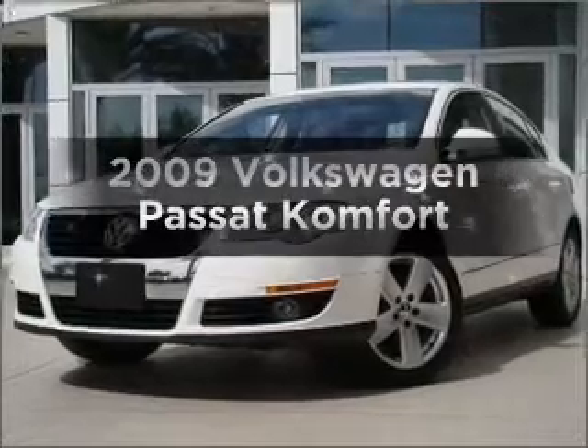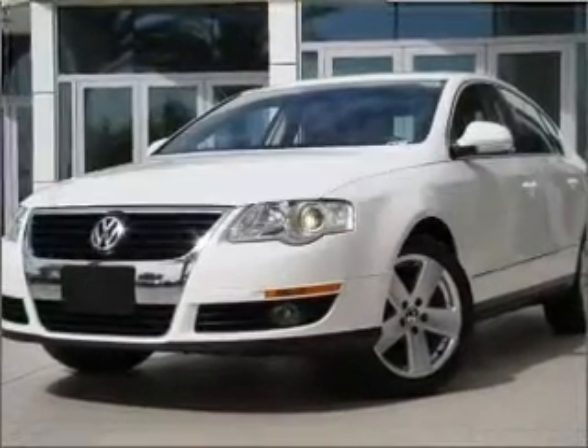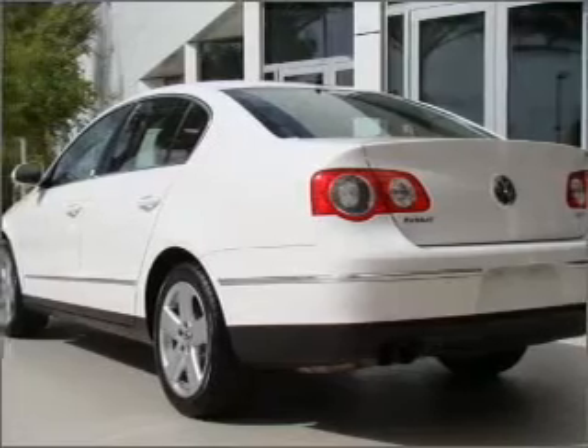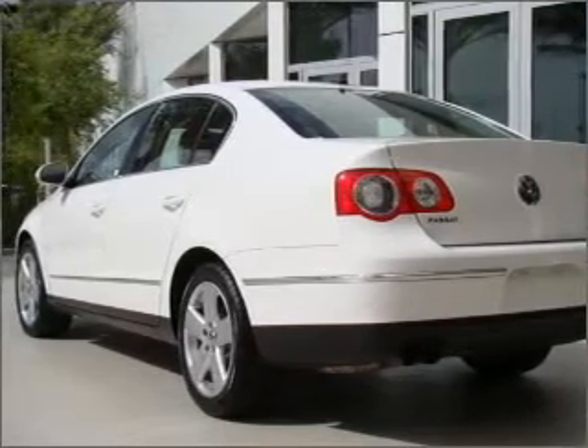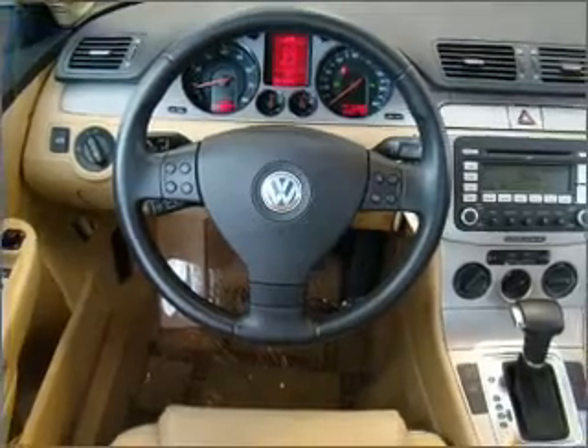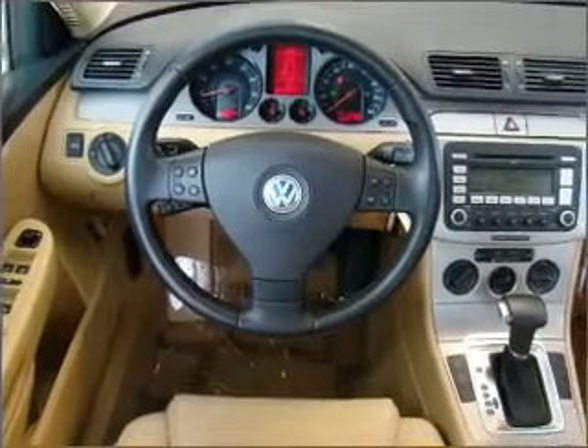Get noticed in this 2009 Volkswagen Passat. If you're looking for an automobile with great attributes, look no further. With an efficient four-cylinder engine connected to a smooth-shifting six-speed automatic transmission, premium wheels lend a distinctive appearance.